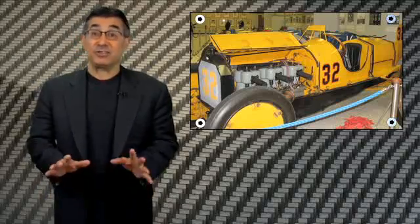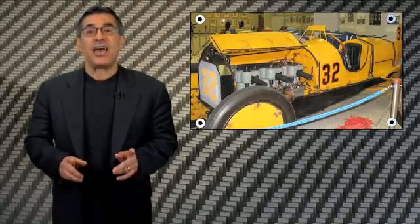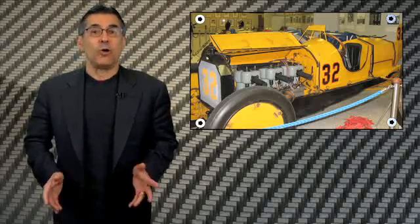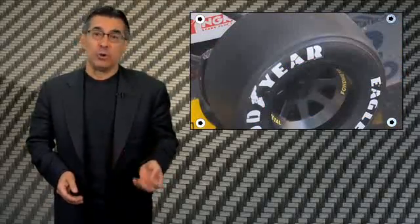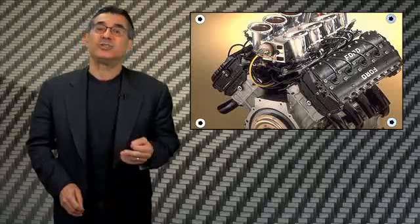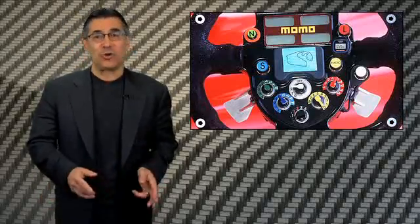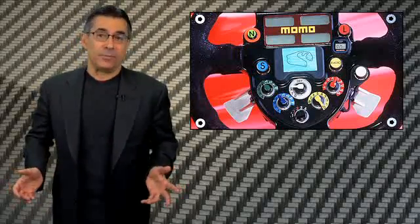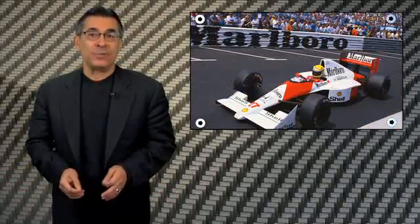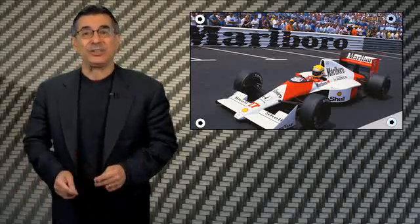The heavy-duty advances in auto technology have been developed in F1. Low-rolling resistance tires, 4-valve heads, overhead cams, fuel injection, high-rev engines, sequential paddle shifts, computer-controlled suspensions, traction control, launch control, carbon fiber, advanced metallurgy, and more — it all came from Formula One. Which is why dumbing down the F1 tech rules is dumb, for racing and the auto industry.